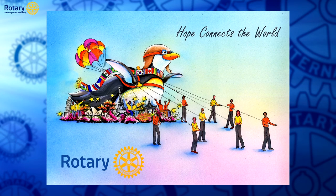They have us select the theme we want to go with. This one is the penguin, Penelope the Penguin, being pulled by Rotarians around the world. The icons below represent different areas of the world, and the band around the collar shows different countries from around the world. The theme we decided to use internationally was 'Hope Connects the World,' combining 'Rotary Connects the World' from President Mark Maloney with the parade theme 'the Power of Hope.'